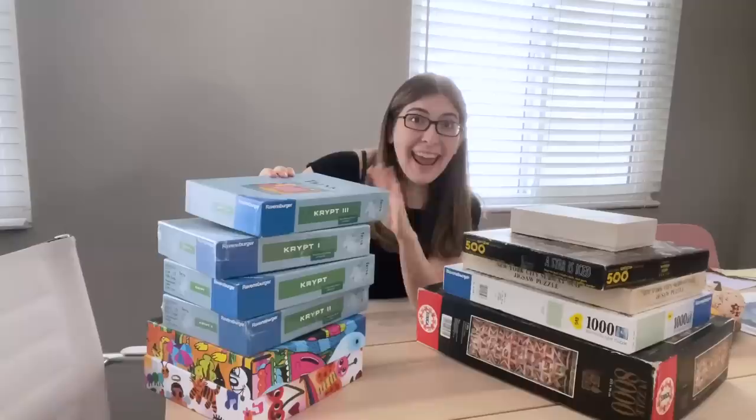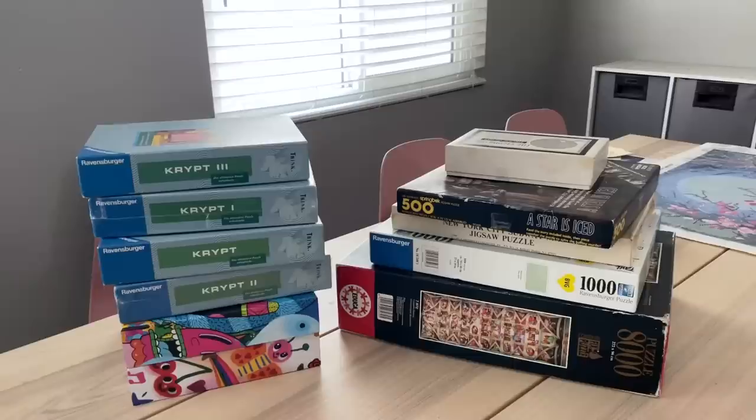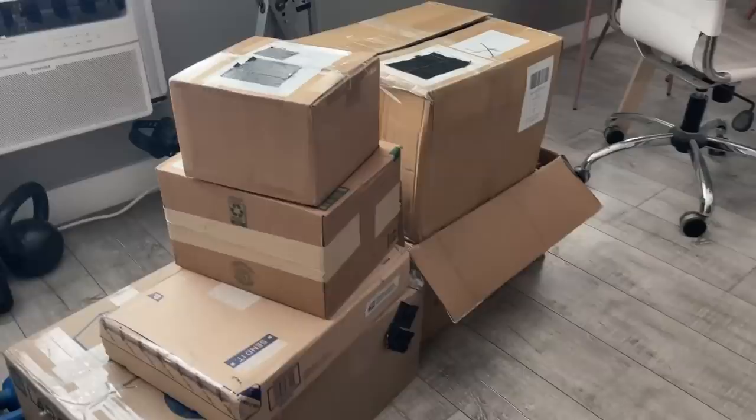Hi guys! By the time you see this I'll be on vacation, but before I go I need to put away all of my new puzzles. I thought I would take you guys along and show you all of the new puzzles I have gotten lately — and there are a lot of them. A lot of these might look familiar from my video about all the rare puzzles I was trying to get my hands on. I have two piles of puzzles, plus boxes I've been wanting to unbox on camera, and a couple more puzzles already in the studio.